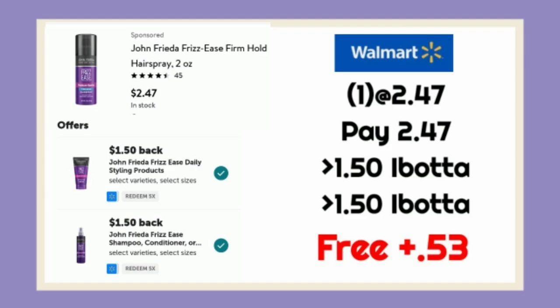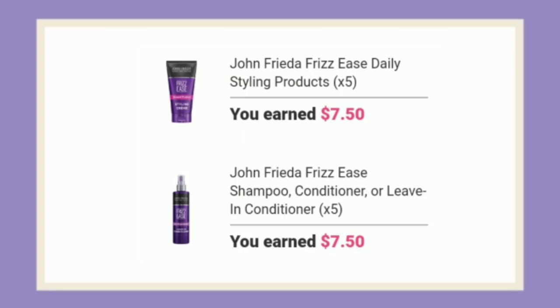The next deal is on the John Frieda Frizzese. These are $2.47 and they're found in the trial section. It does work for two separate rebates on Ibotta, both for $1.50. I spent $5 and got back $7.50 times two, making this a really, really awesome moneymaker.